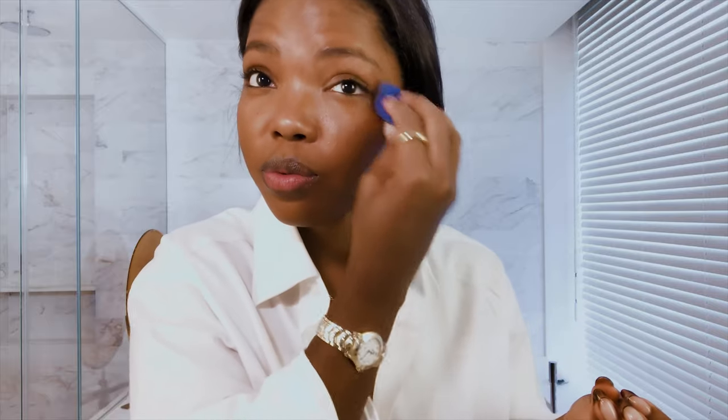I have such a weird skin tone — just trying to find foundations before was hard. It was like a very ashy undertone and it would just be very pale. I need something that sort of seeps into my skin, you know, it's a team effort. I need them to work as a team.